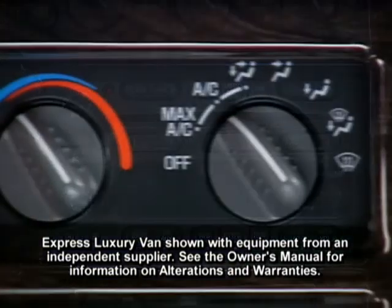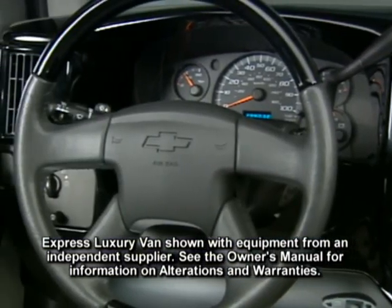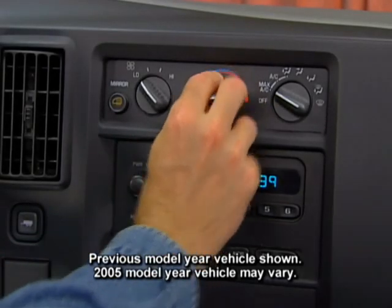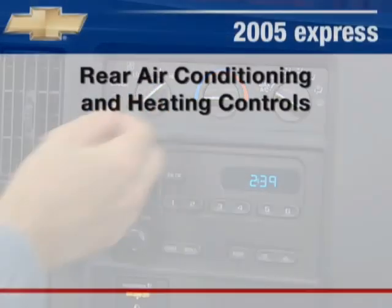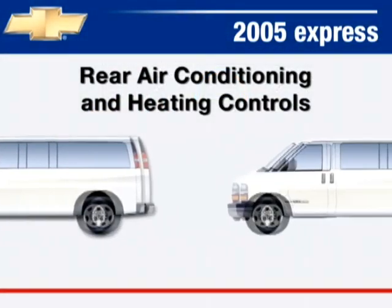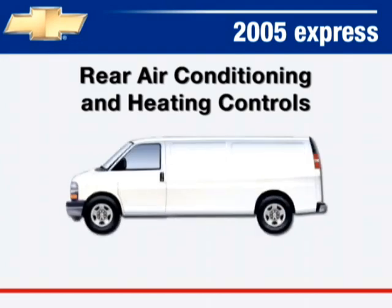Lighting, sound system, and air conditioning controls are angled toward the driver for easy reach. Front air conditioning is standard on all Express vans. Rear air conditioning and heating is standard on extended wheelbase passenger vans and available on regular wheelbase passenger and cargo vans and extended wheelbase cargo vans.